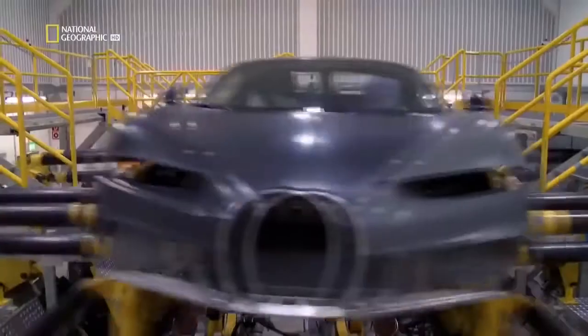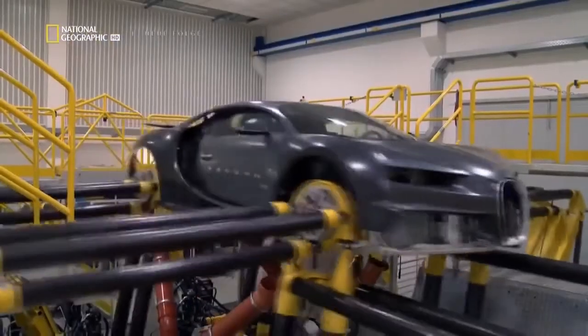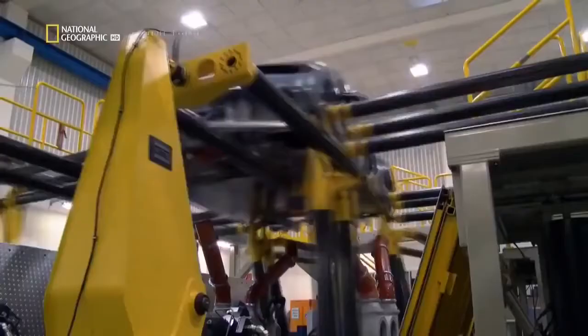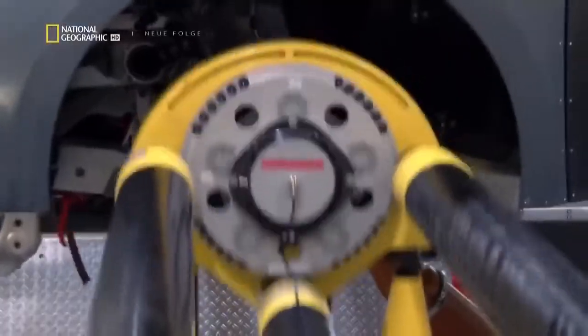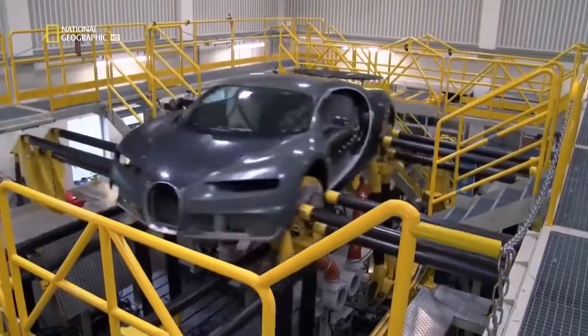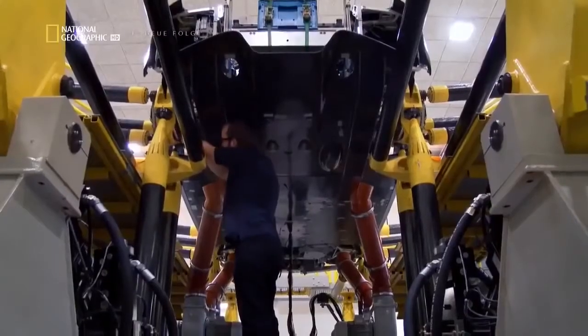The finished monocoque weighs just 100 kilograms, and if all the carbon fibers were laid end-to-end, they would stretch from the Earth to the Moon nine times. Now it's time to step it up a notch and run the entire vehicle on a chassis dyno. We need to do testing before road testing — test rig testing. This rig can show all the forces and torques coming to each wheel while moving the complete car. A three-and-a-half-week run simulates nearly a year on the road.